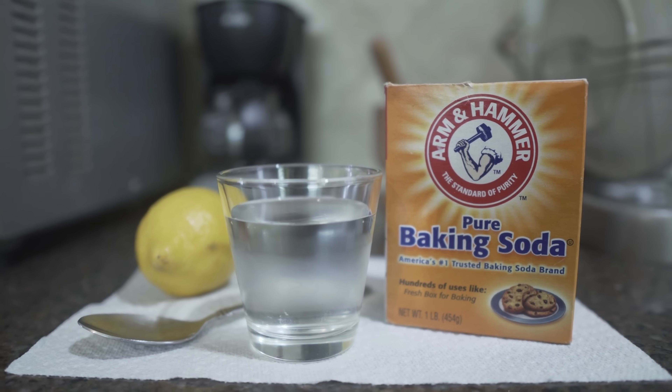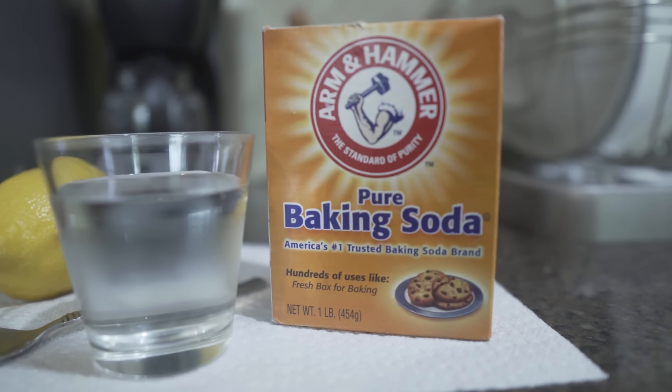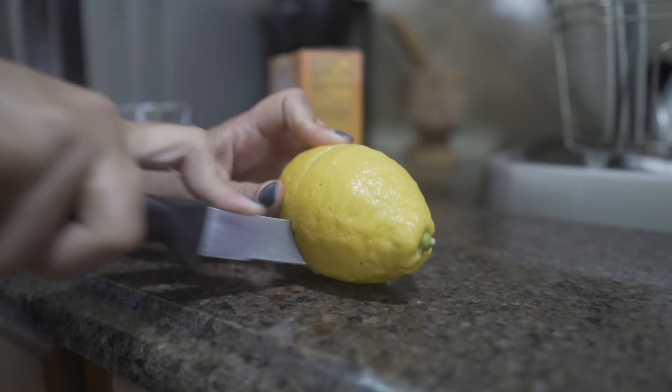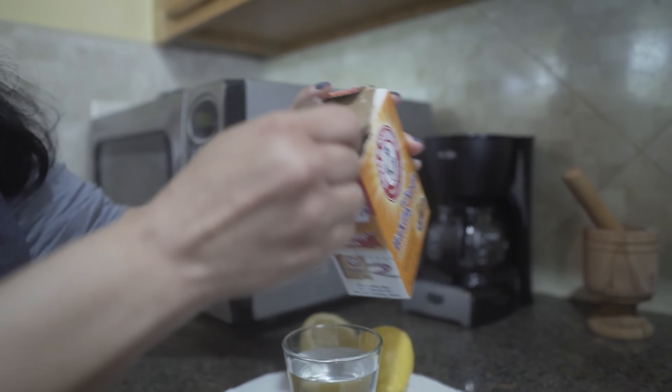This is my go-to remedy for an upset stomach. As you can see, the ingredients are simple — we have our baking soda, about a half cup of water, and a lemon. We're going to start by cutting a lemon in half; we will be using the juice from half a lemon.